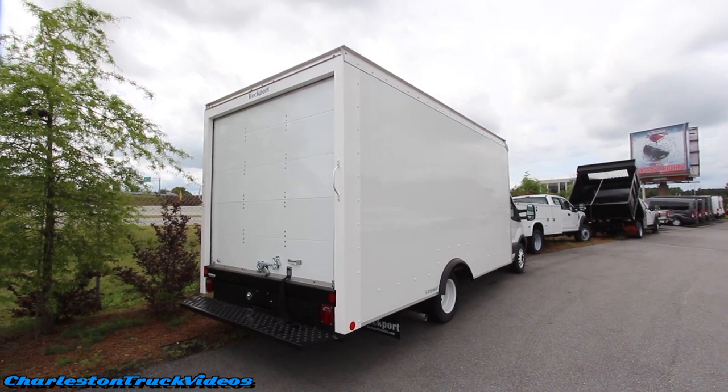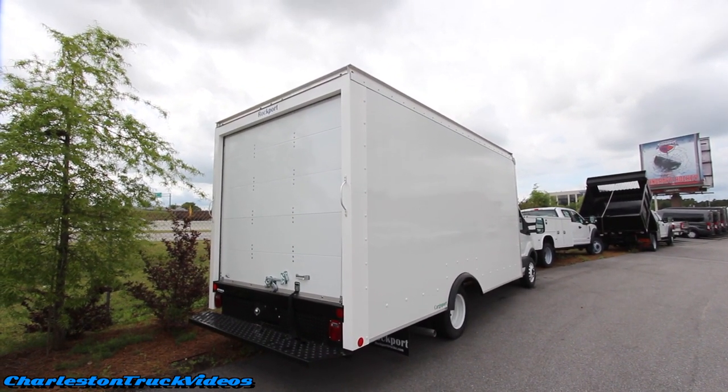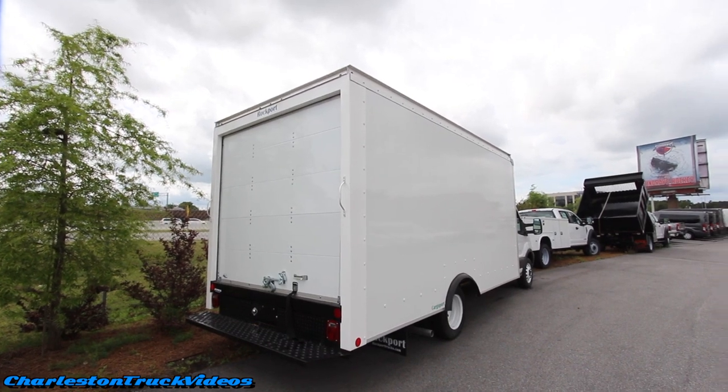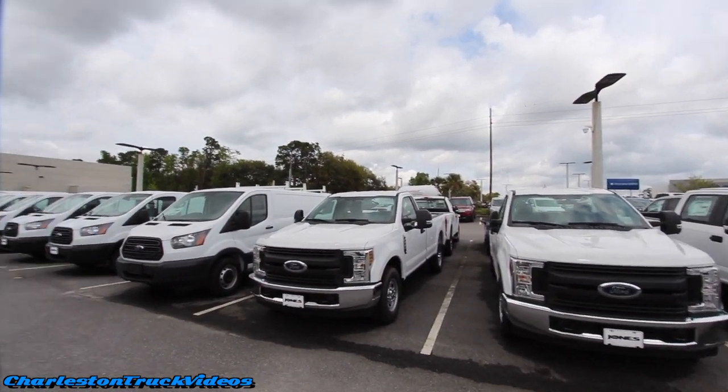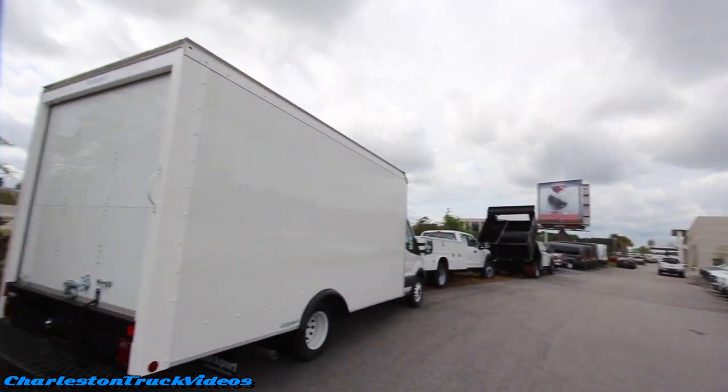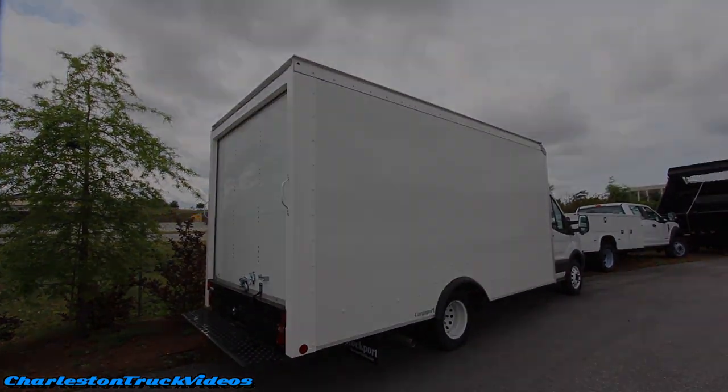All right guys, have a great day, thanks for watching. Let me know if this video is helpful. We're looking at some of these work vehicles at Jones Ford here in North Charleston. Make sure you like, comment, and subscribe here on Charleston Car Videos — we need your support to make the channel grow so I can continue to get great content for you. I'm Chad and I'm signing out.